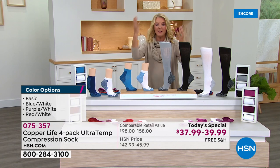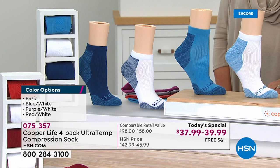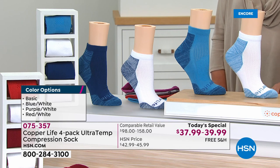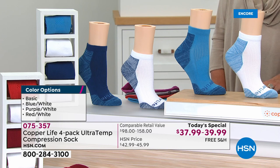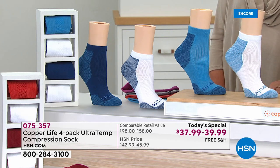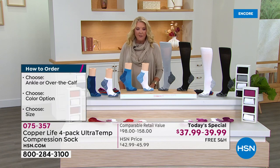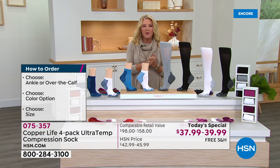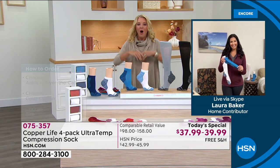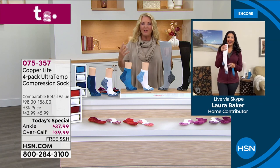Here's the sizing: small is women's 4 to 6.5; medium is women's 7 to 9.5 or men's 6 to 8.5; large is women's 10 to 12.5 or men's 9 to 11.5; and extra large is men's 12 to 14.5. We've got everybody covered. Let's get Laura Baker on with us via Skype to tell us about all the brand new features in these compression socks.